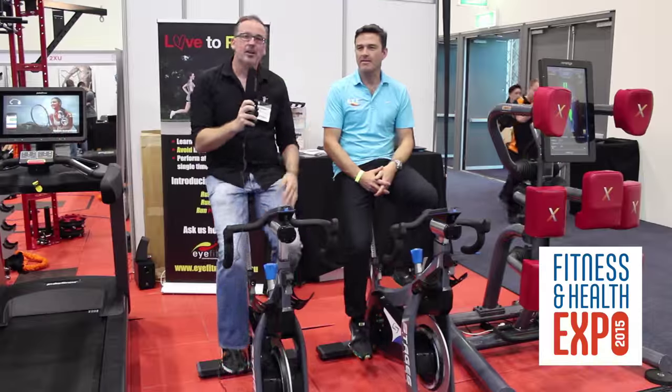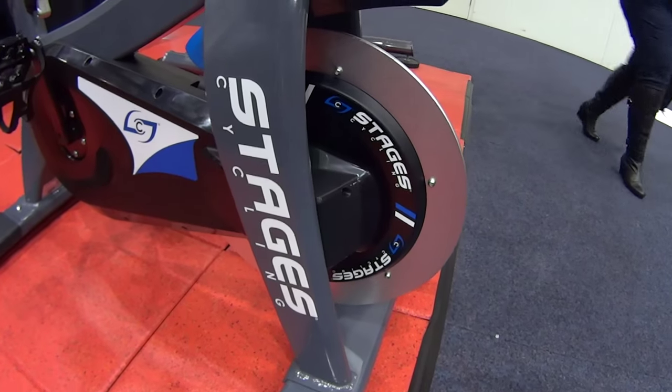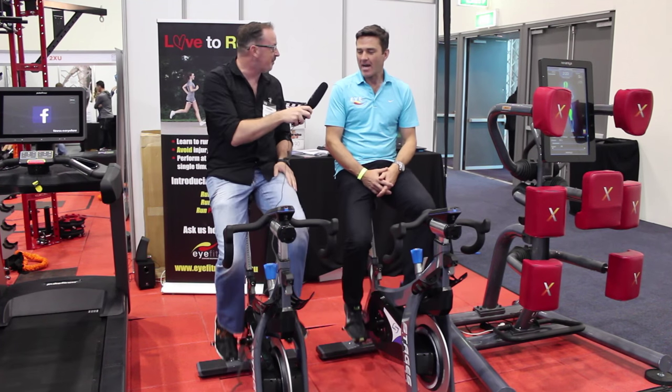I'm here at the Perth Fitness Expo again with Nick Aspinalli from iFitness and we're here on the Stages bike. Nick, I feel a little bit naked without a helmet, but you know these things are a machine. Tell us a little bit more about them.